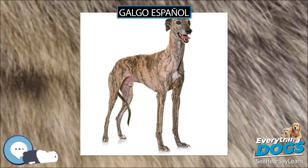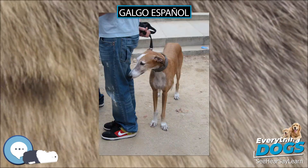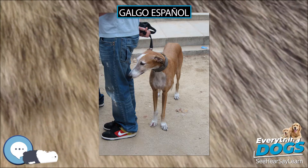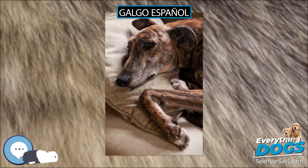The breed faces the 21st century being progressively more appreciated at home and abroad, as contemporary Spain becomes more conscious of the uniqueness and heritage of this splendid animal.